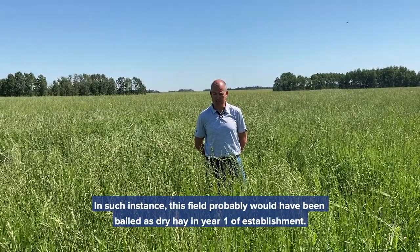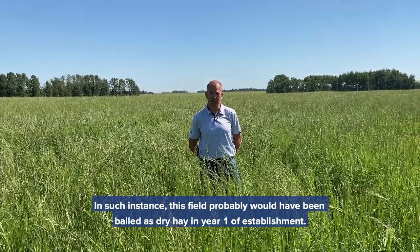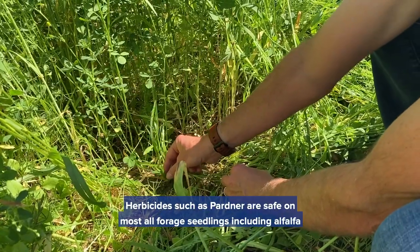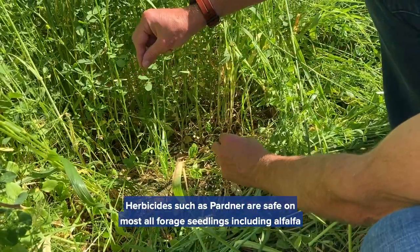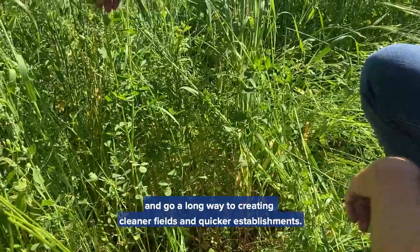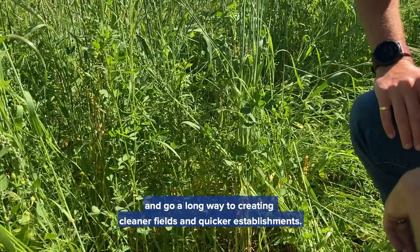In such an instance, this field probably would have been baled as dry hay in year one of establishment. Herbicides such as Partner are safe on most all forage seedlings, including alfalfa, and go a long way to creating cleaner fields and quicker establishments.